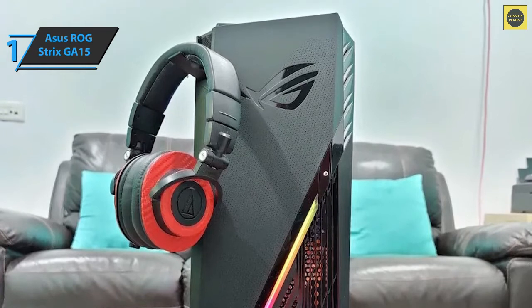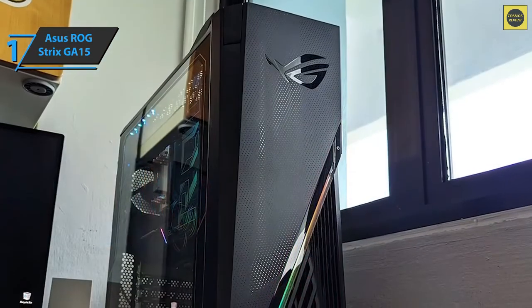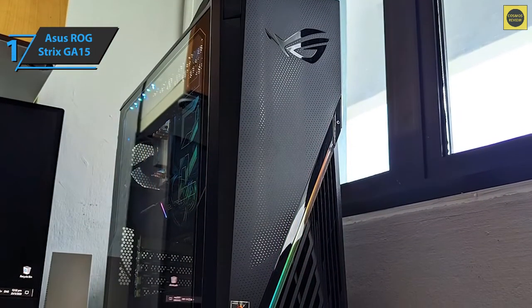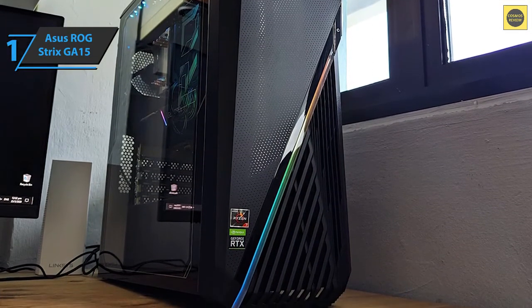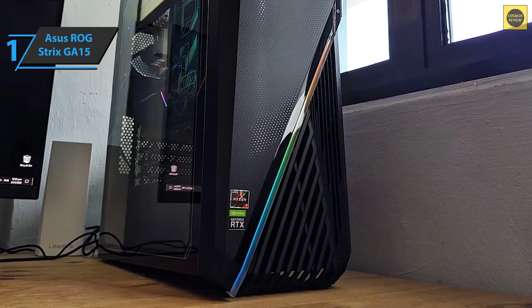At the top are USB Type-A, USB Type-C, plus headphone and microphone jacks. All in all, the computer looks pretty good and doesn't overdo the gaming theme, but it still offers some RGB goodness, a transparent side panel, and retains the standard tower design.